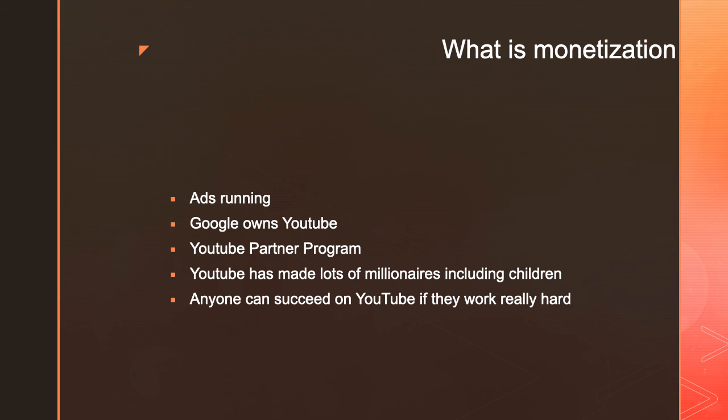Even look at my channel. When I started this channel, I did not think that I would be able to earn even 20,000 subscribers, and right now I have over 20,000 subscribers. It just goes to show you that anyone can succeed on YouTube as long as they're consistent and they don't give up.